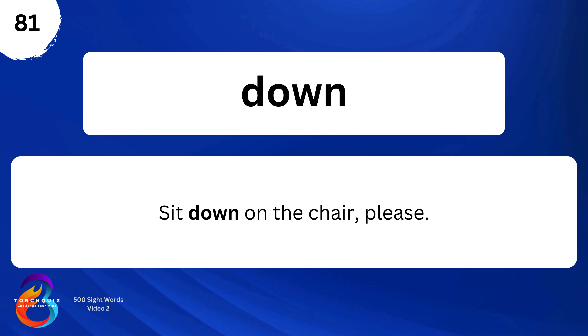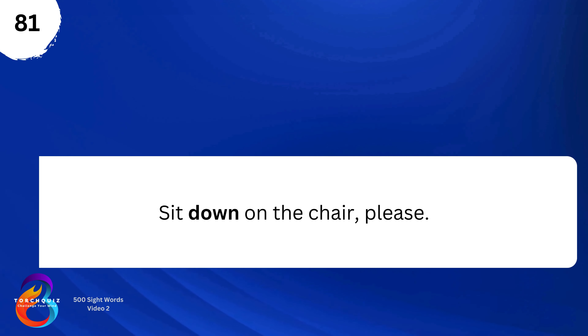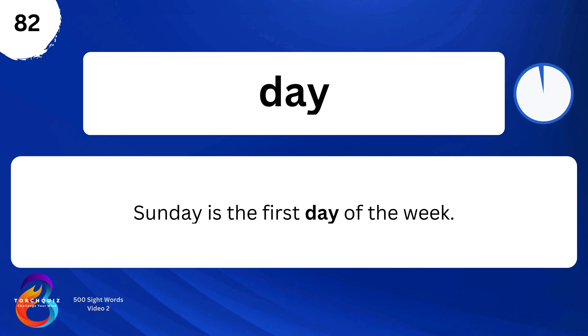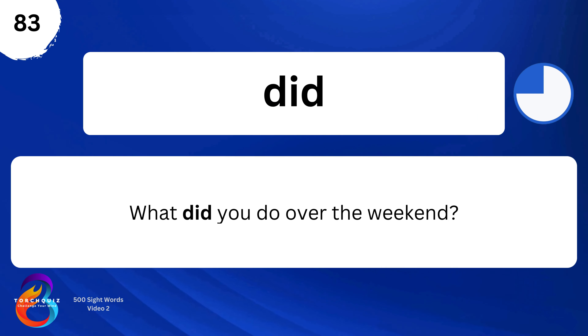Down. Sit down on the chair, please. Day. Sunday is the first day of the week. What did you do over the weekend?